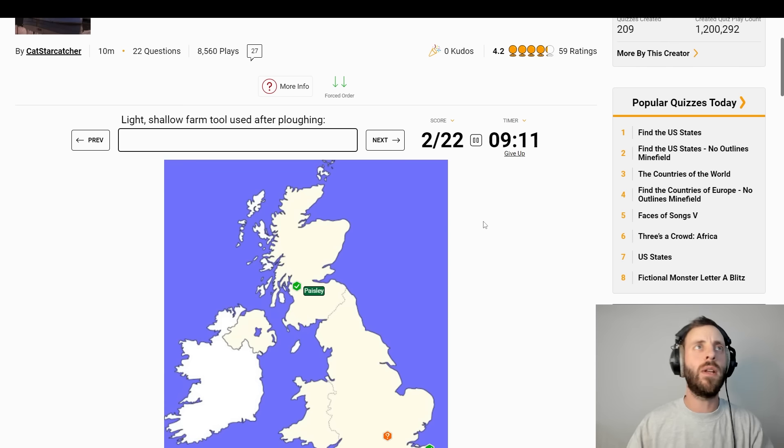How are we doing for time here? We've got ten minutes overall — nine left already. Okay, I need to hurry up.